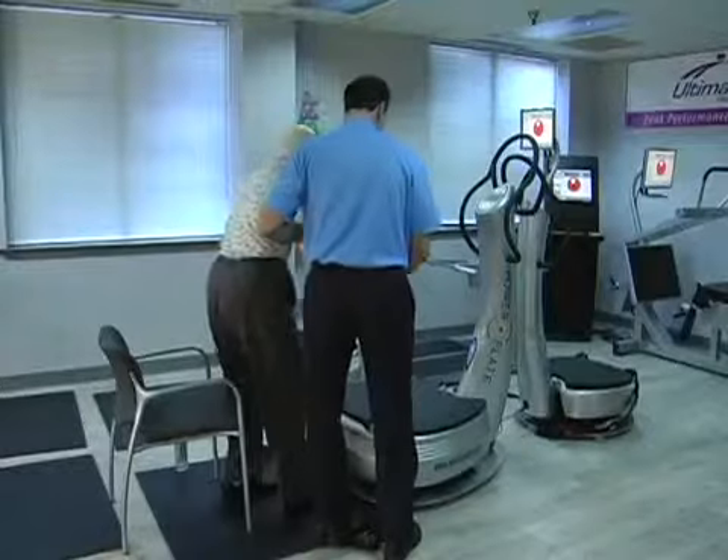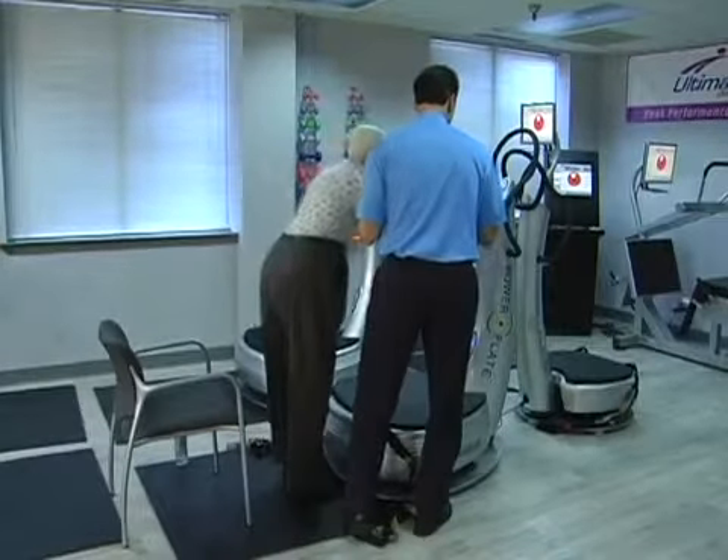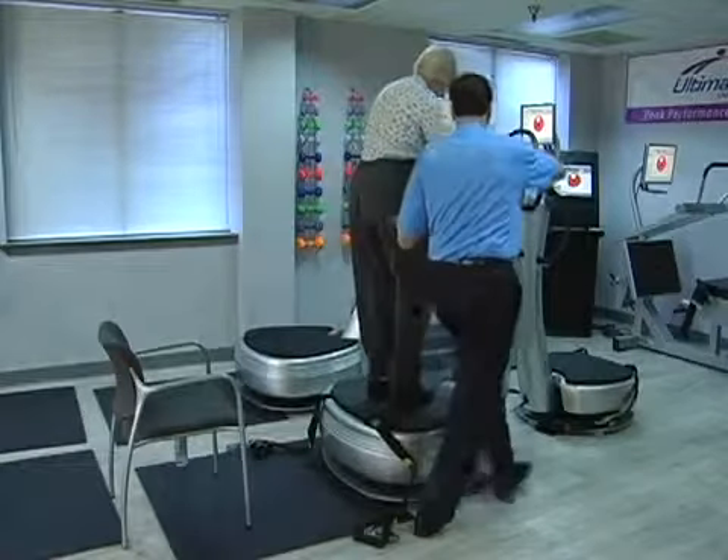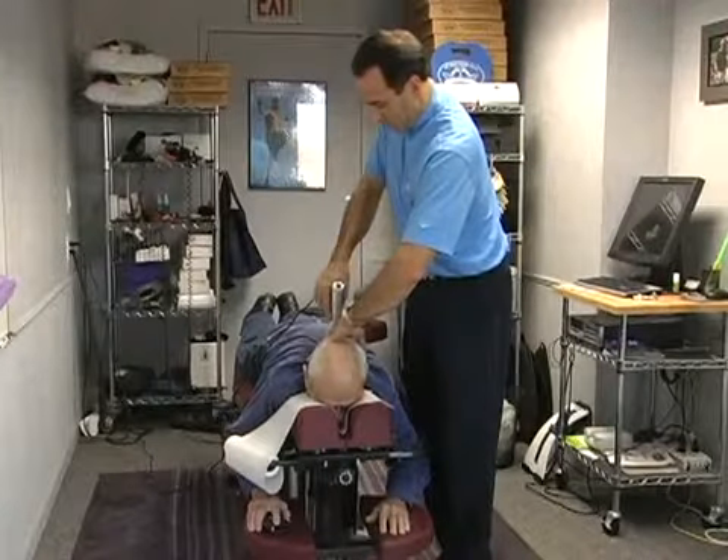When I first started doing it, they would help me down, and then the next session I just automatically stepped down without realizing that I would be able to do that very well — so that was a surprise to everybody.